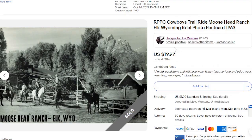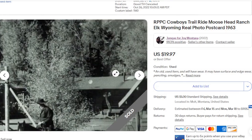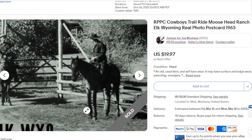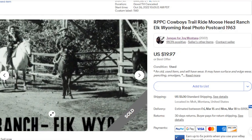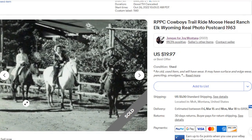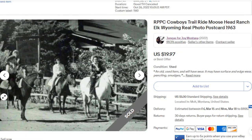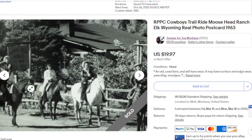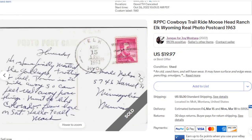The next one we have is Moosehead Ranch in Elk, Wyoming. I love to see pictures of these old ranchers, the cowboys and their horses, what their outfits were. There are even a couple of women — I don't think I noted that, which would have been a good thing. So that went for $19.97, and it did have a postmark on the back that said Elk, Wyoming as well.